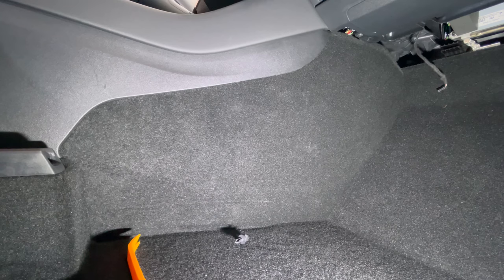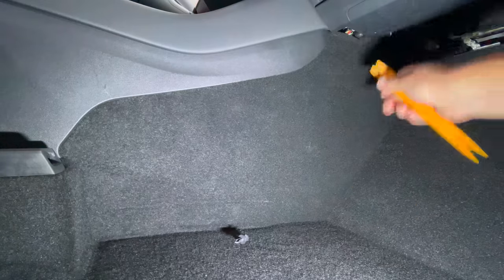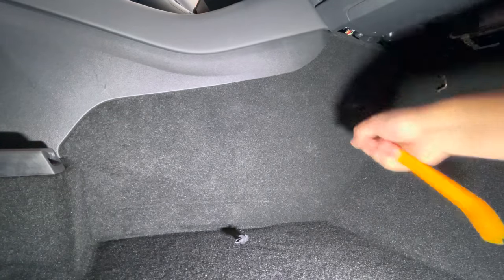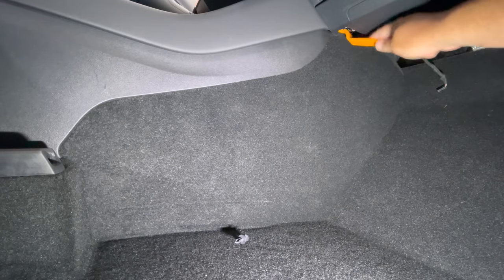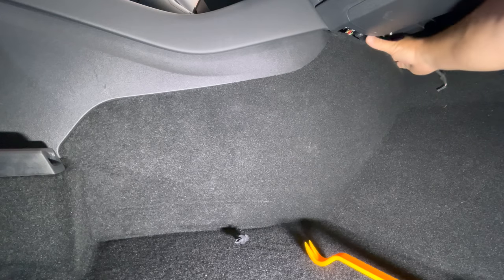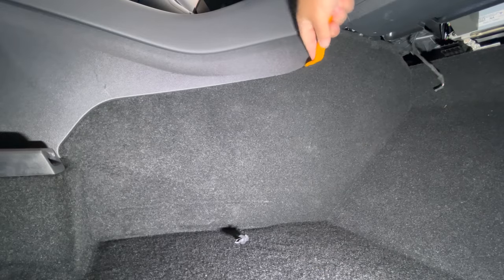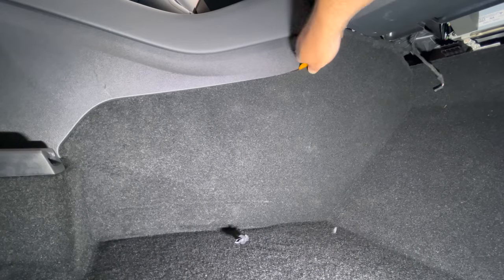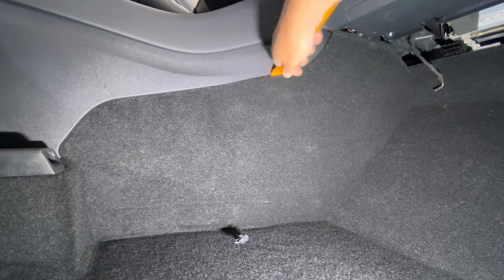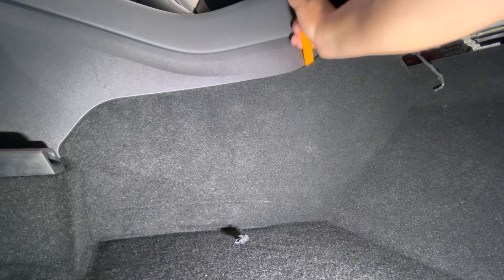The next thing we're going to do is remove this whole panel right here. Start up top and get the tool in there and start to pull it out. It is a little stiff, but don't worry — you're not going to break it. Just start to pull the piece back until you feel a little bit of resistance, and that's where the clips are. Work your way from top to bottom.